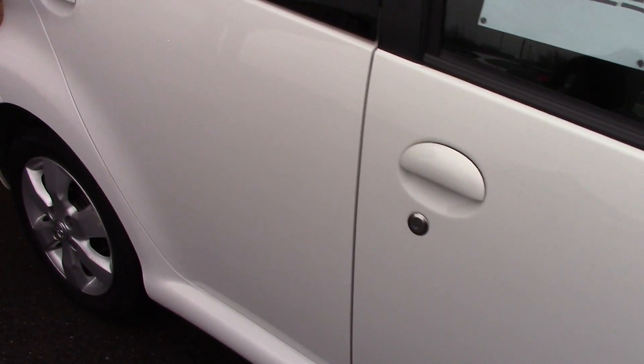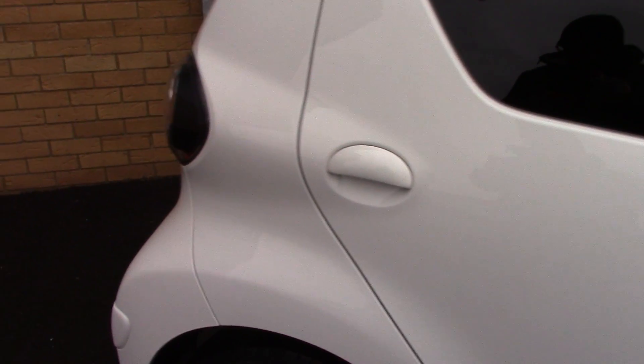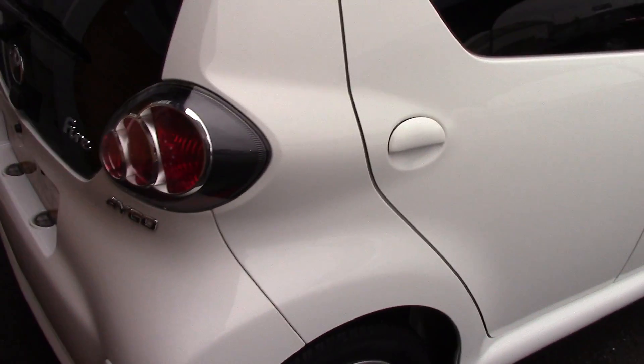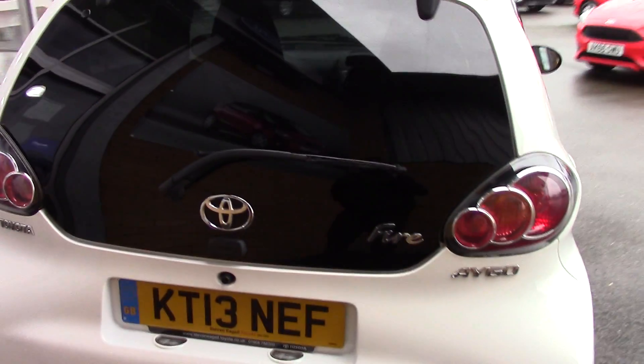This vehicle has done around 13,000 miles. It can achieve an average fuel consumption of 65 miles per gallon and has a zero road tax rating, so nothing to pay for road tax.